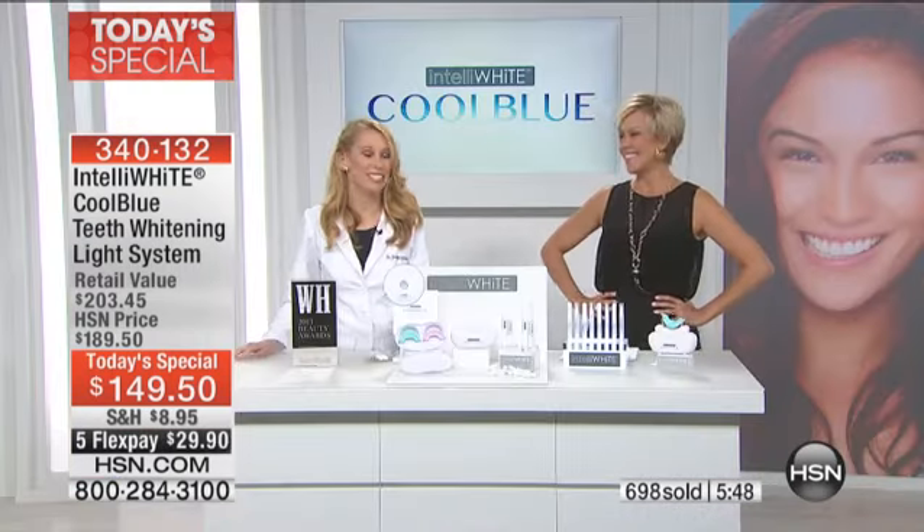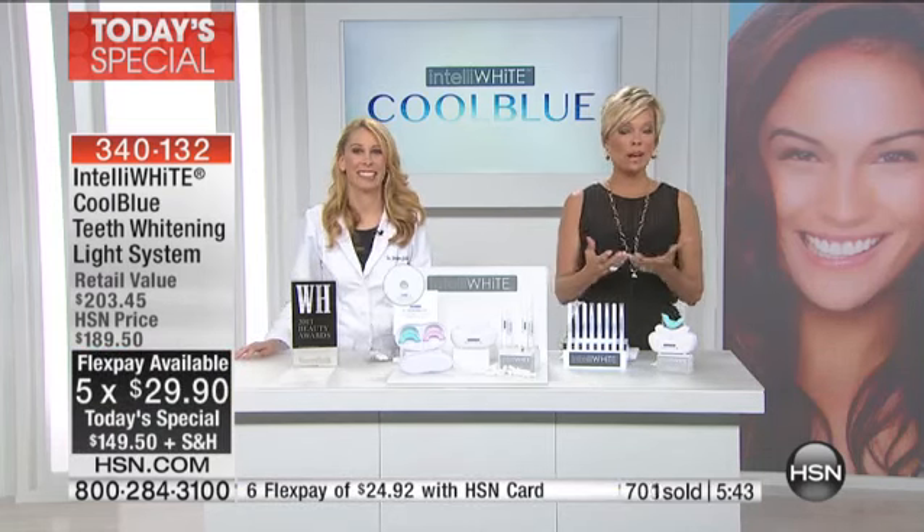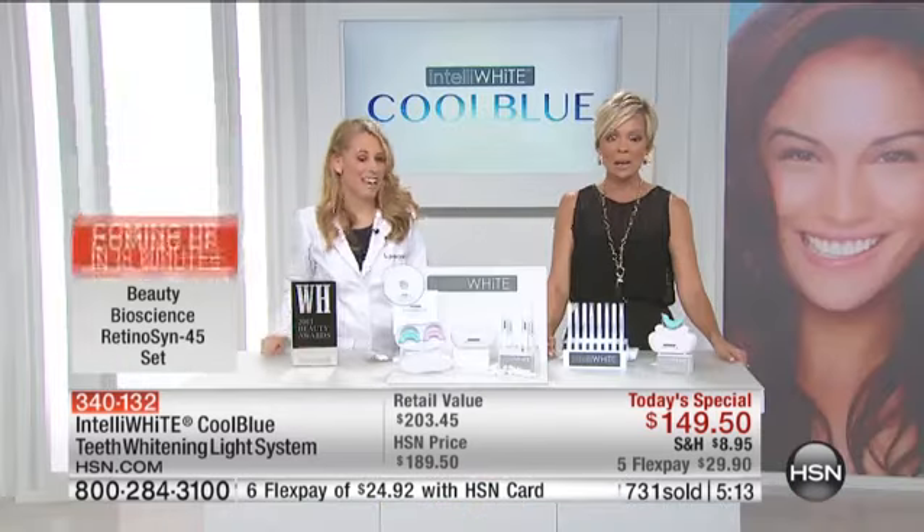When your teeth are whiter you smile more, people are easier to approach. We all want that whiter, brighter smile going into the dating world or back into the job market. Maybe you're a little older, you haven't been working for a while, competing against younger people — if your teeth are white and bright you've gotten the edge on the competition. You look more approachable, vibrant, ambitious, healthy, and you feel confident about yourself. You look like you care about yourself.